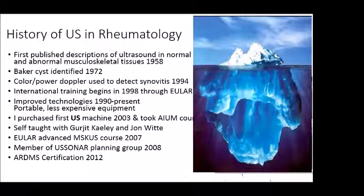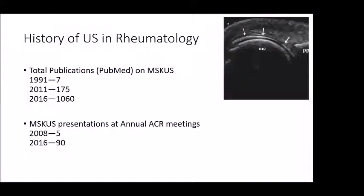If you take away anything from today, it's going to be what a lot of initials mean. ARDMS is a group that certifies many specialties in medicine — cardiology, vascular ultrasound, general ultrasound — and I got my certification the first year in 2012. Another reflection of the popularity of ultrasound in rheumatology: the total number of publications in PubMed has gone from seven in the early 1990s to over a thousand last year, and presentations at the annual American College of Rheumatology meeting have paralleled this increase in interest.